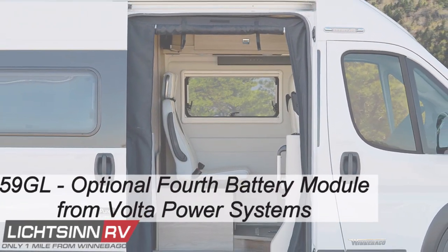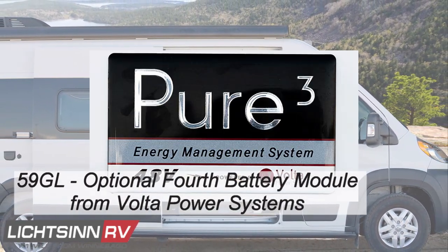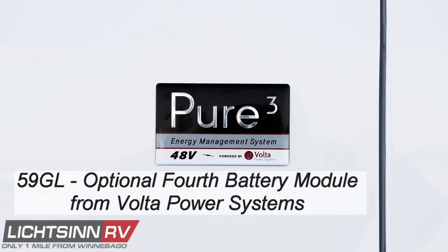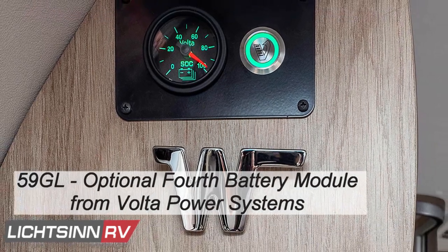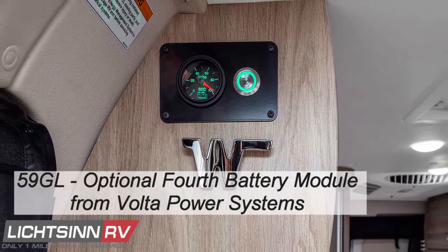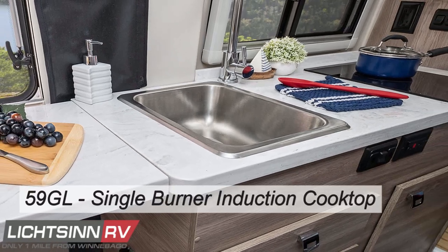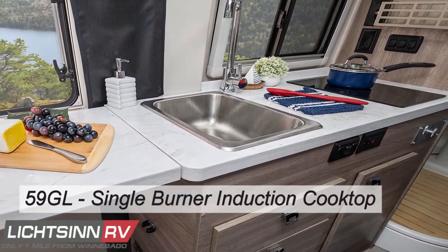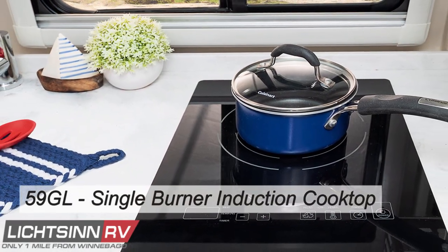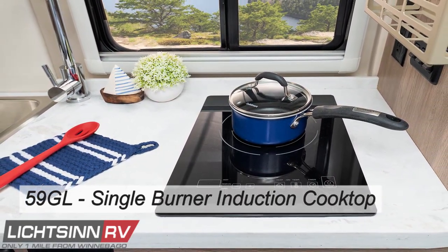In the 59GL, there is an option to upgrade to the larger four-module Volta energy pack providing 12,800 usable watt-hours of power. All Pure 3 models now include an increased 160-amp alternator for faster charging. The 59GL also features a single induction burner cooktop, which eliminates any internal flame in the van with quicker heat, precise control, and easy cleanup.